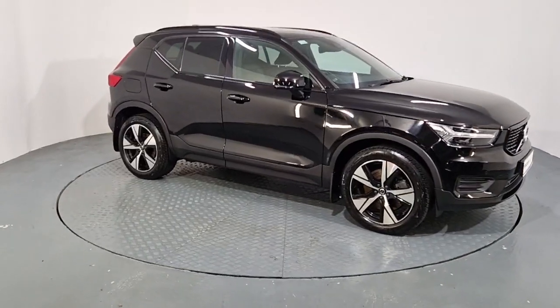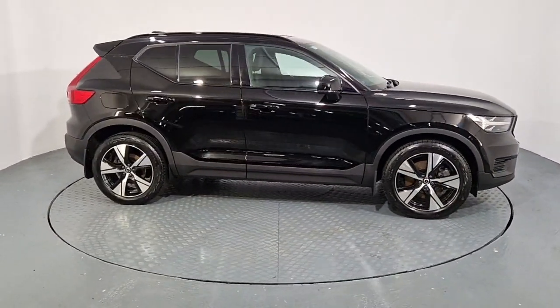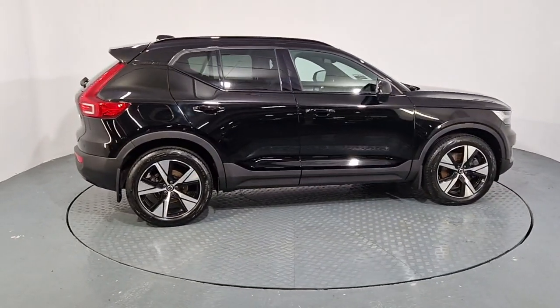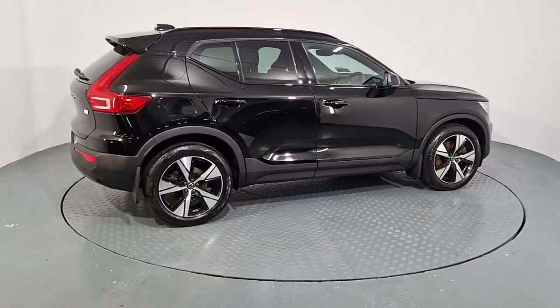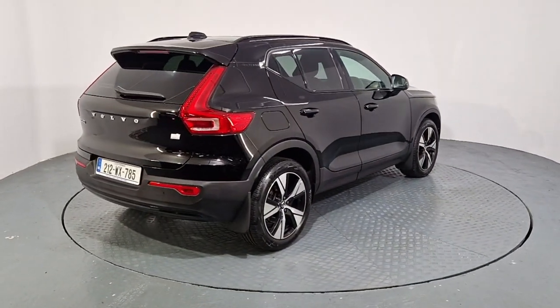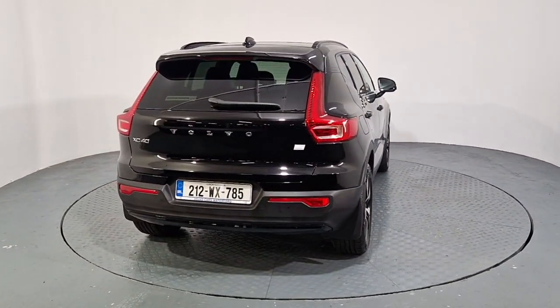Hi everyone, Sean here from Auto Bowl and Volvo Cars in Walford. We now have this 2021 212 Reg Volvo XC40 available for sale. This is the T4 R-Design, 1.5 litre petrol plug-in hybrid, with an electric range of up to 45 kilometres.